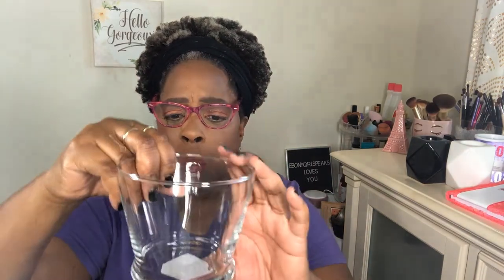I got this brush holder — I think I mentioned it from a Walmart haul. I got it so I can use the brush cleaner I purchased and put the brush in it. I'm going to show you how to use it, but I really like this piece — it would be really nice to put some brushes in.